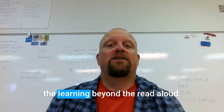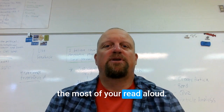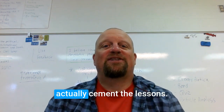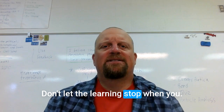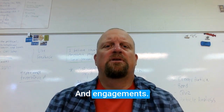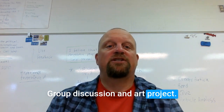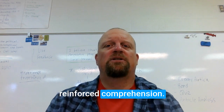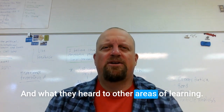Tip number five: extend the learning beyond the read-aloud. The final tip is about making the most of your read-aloud by extending the learning experience beyond the book itself. This is where you can cement the lessons you're hoping students pick up on. Don't let the learning stop when you close the book. Follow-up activities could be a writing prompt, a group discussion, an art project, or a connection to other subjects. These activities reinforce comprehension and help students see the relevance of what they learned.